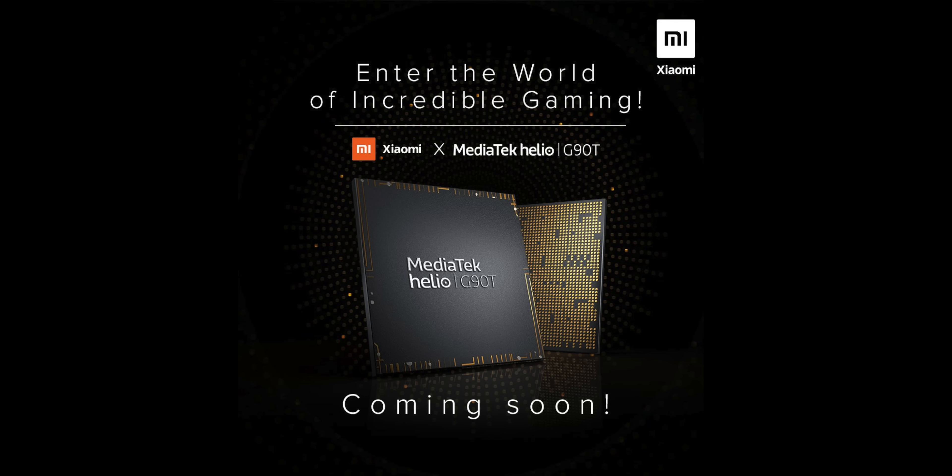In that price range, the Helio G90 and G90T make a lot of sense, and Qualcomm will finally have some real competition. Xiaomi has confirmed they will bring a Helio G90T smartphone really soon, and those are the highlights of the new MediaTek G90 series chipsets.